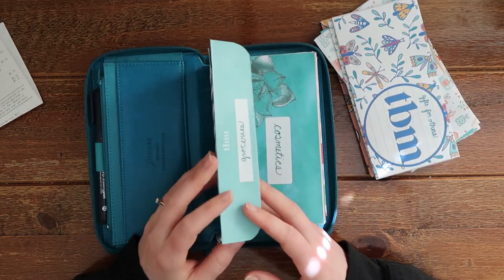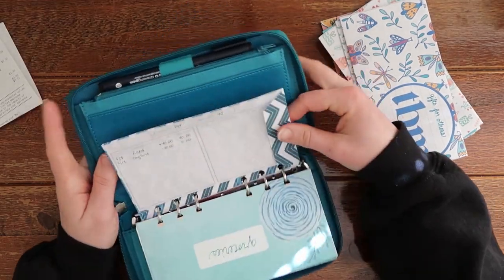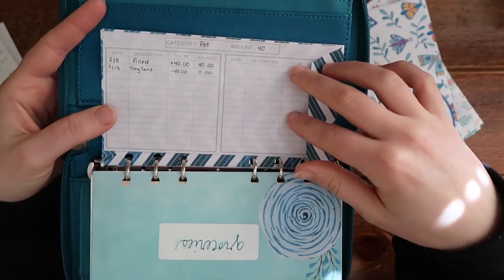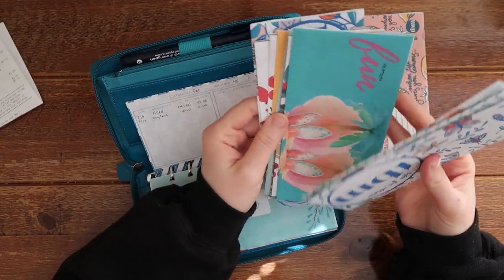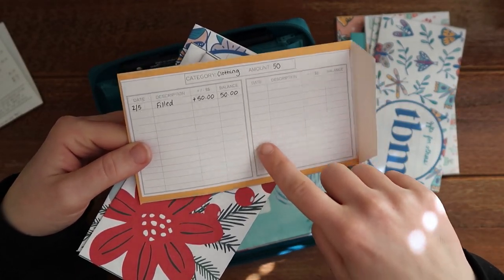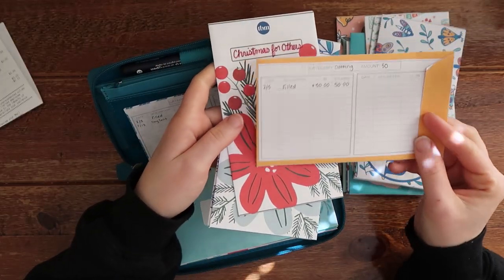Some envelopes are horizontal, some are vertical — it's just personal preference. I was trying out different ones to see. For the vertical ones, I actually taped a tracker on the back because I like having the tracker on there. A lot of the vertical ones don't have the tracker on the back, but for all the vertical ones I printed I glued it on there. There's an actual PDF from The Budget Mom, and even when my other ones are full I can just paste a new tracker on top and use these envelopes for a really long time.